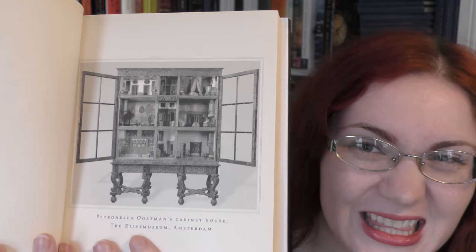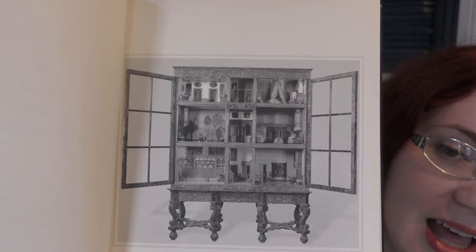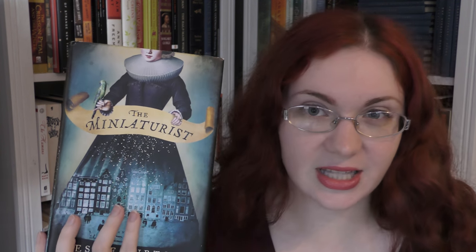This is a debut historical fiction novel which Jesse Burton was inspired to write when she saw one of these. Not sure how well you can see that, but it is a miniature house called a cabinet house, which were popular objects of art in 17th century Amsterdam. So this is set in Amsterdam in the later 17th century, the 1680s, so it's after the tulip bust, which I feel like is what Golden Age Amsterdam is mainly known for — that was back in like the 1630s.